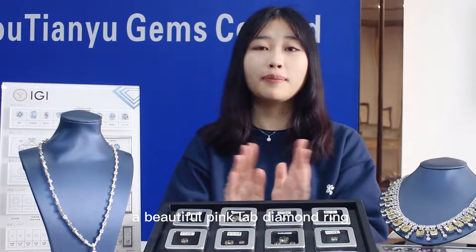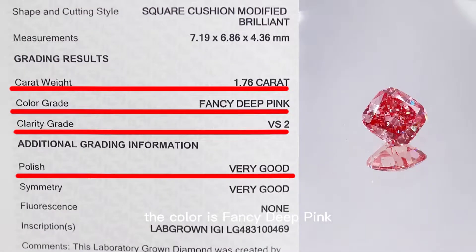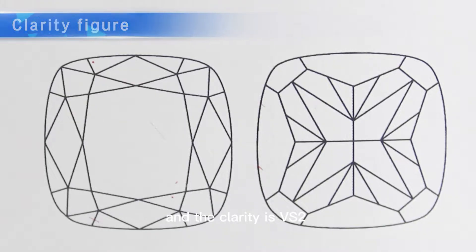I will share with you a beautiful pink diamond. The main stone is 1.76 carat, the color is fancy pink, and the clarity is VS2.